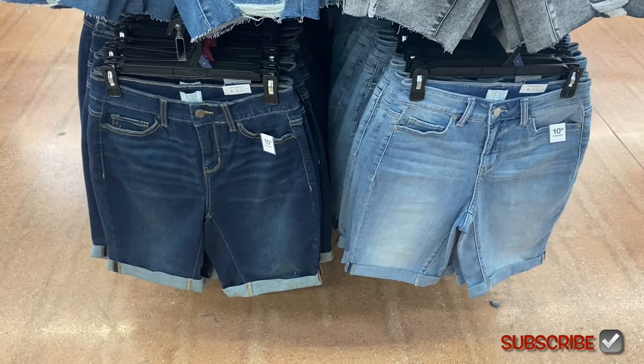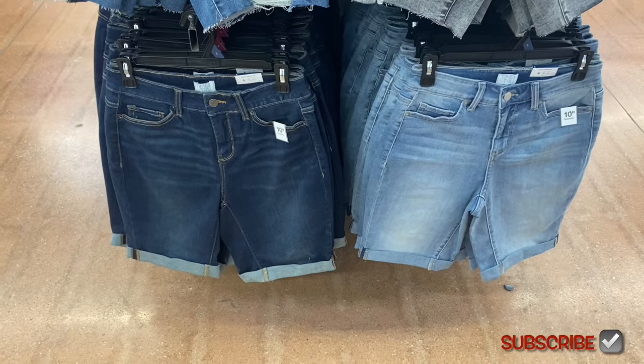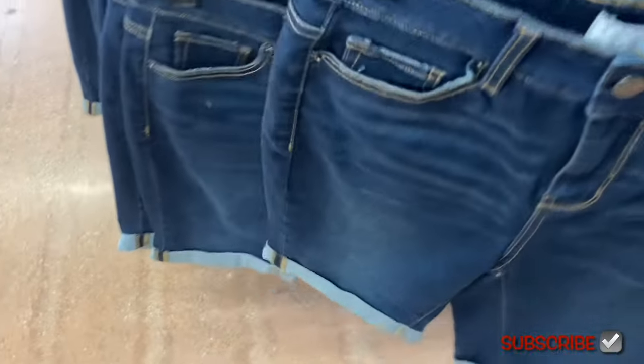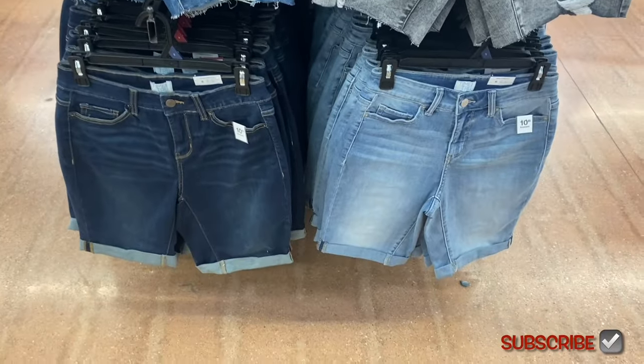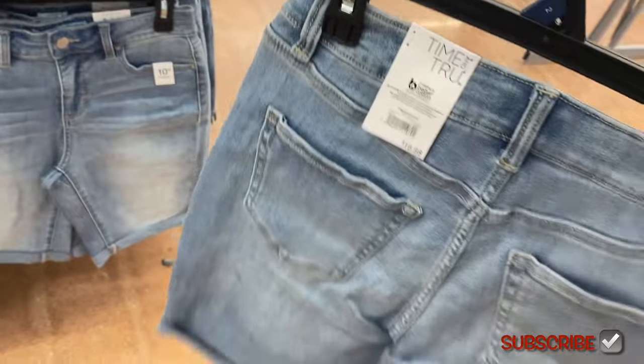So this year they have four-inch, six-inch, eight-and-a-half inch, and ten-inch lengths — way more than last year. This one's the Bermuda Short, $16.98, and it's cuffed. The ten-inch is also $16.98 and it's washed out but not as distressed as the other ones.